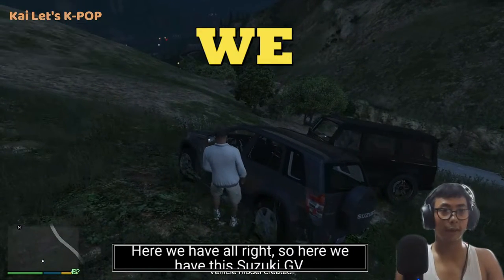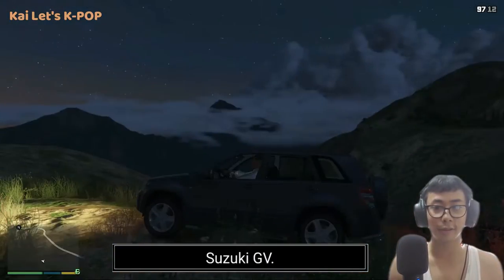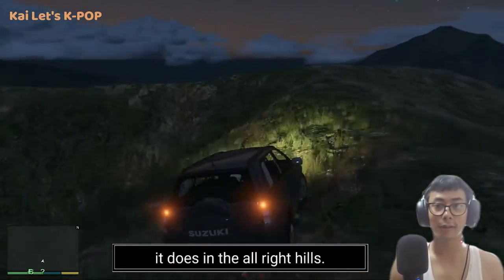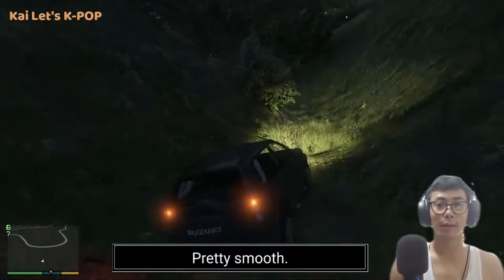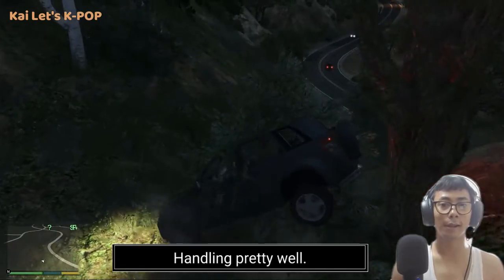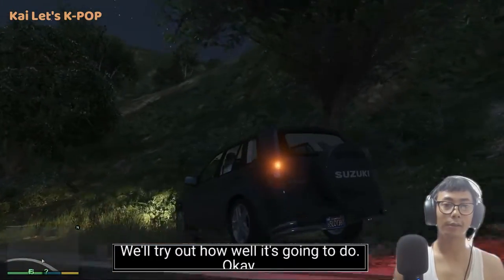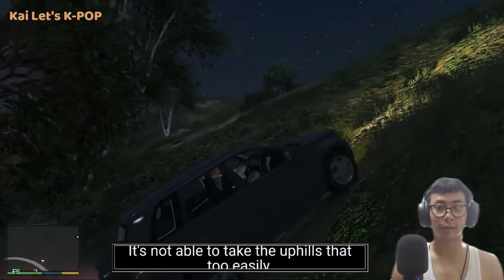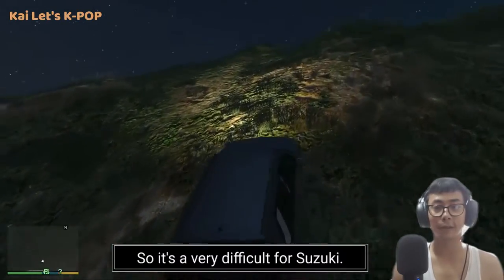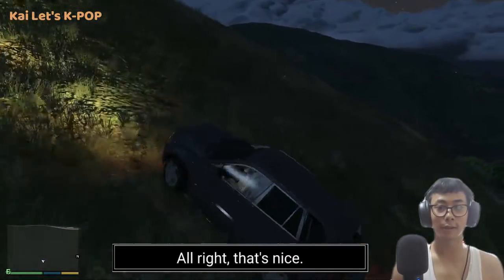Here we have the Suzuki GV — one of the cars from the Indian market. Let's check it out in the hills. Pretty smooth handling overall. Let's try the uphill section and see how well it does. It's probably making a U-turn — it's not able to take the uphills that easily. It's very difficult for the Suzuki.